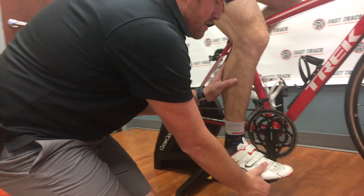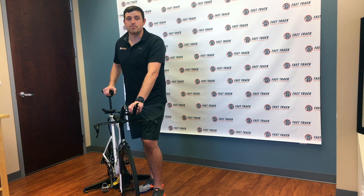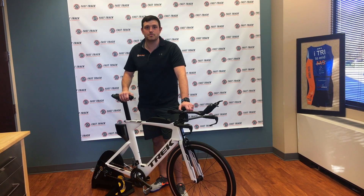As physical therapists, and especially in the sports medicine realm, it's our job to make sure that you have the appropriate biomechanics and position to achieve whatever goals in sport that you may have. I look forward to seeing you here at Fast Track to make sure that you're perfectly fit on your bike so that your experience can be one to remember.